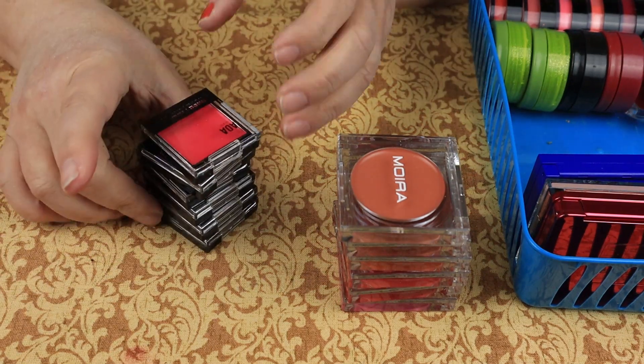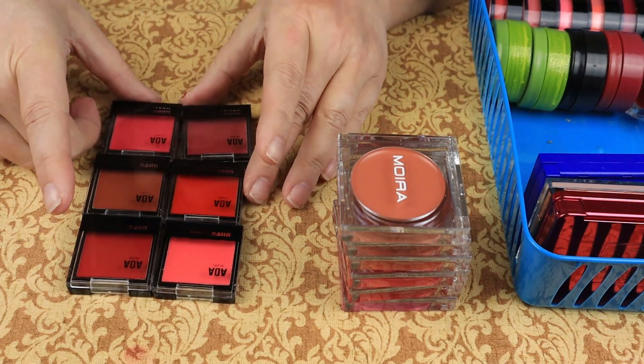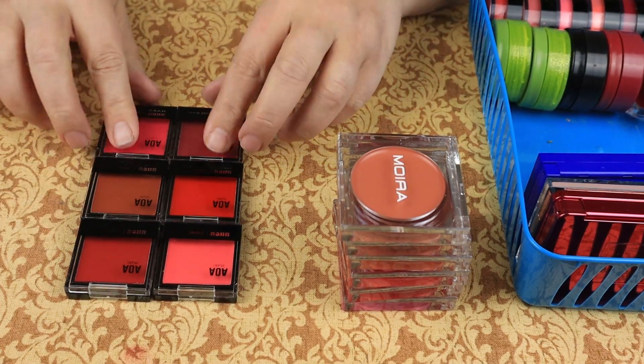These are the cream blushes from AOA — I just got them and have not gotten a chance to play with them. They're all very beautiful, so I'm keeping every single one of them.